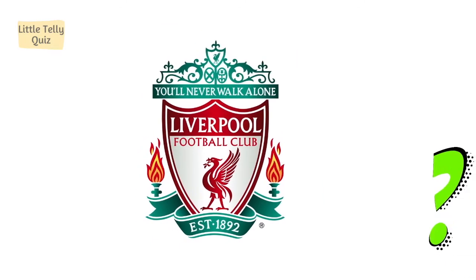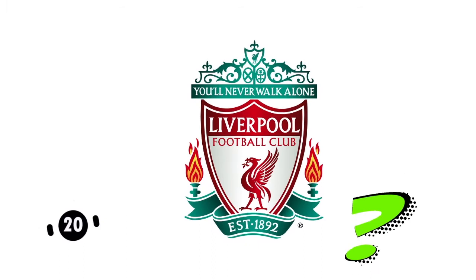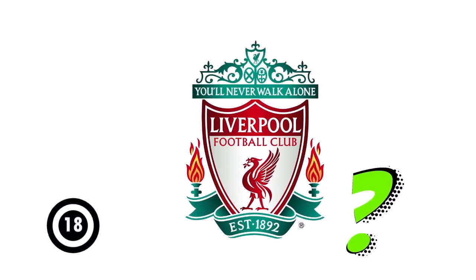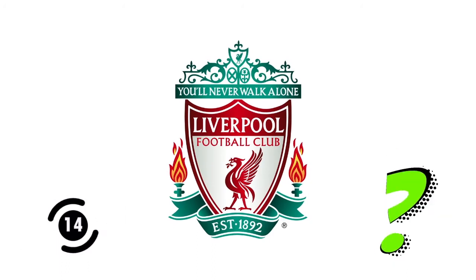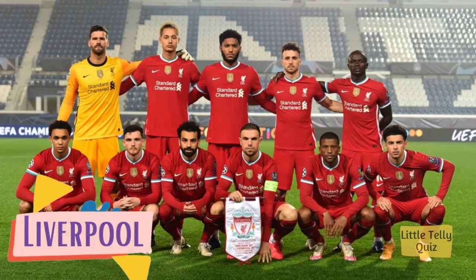Now can you identify this one? The answer is Liverpool.